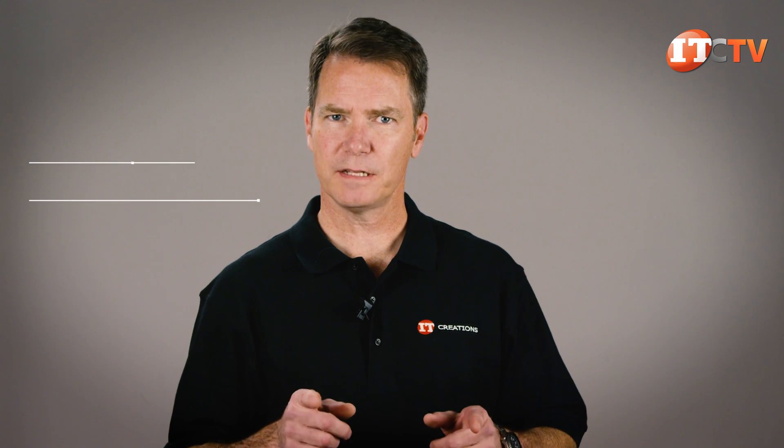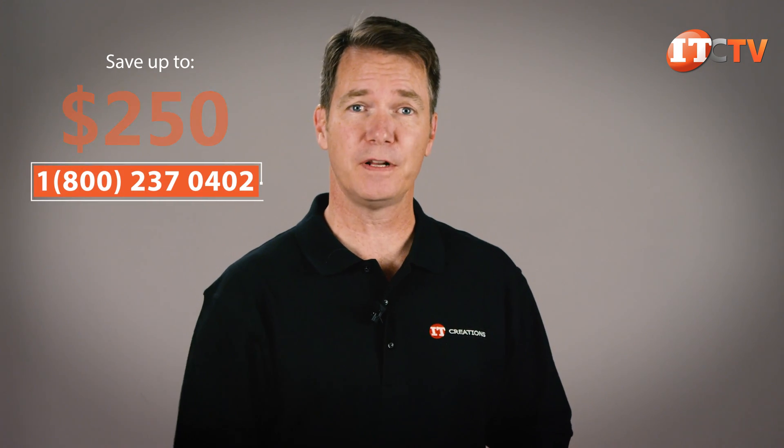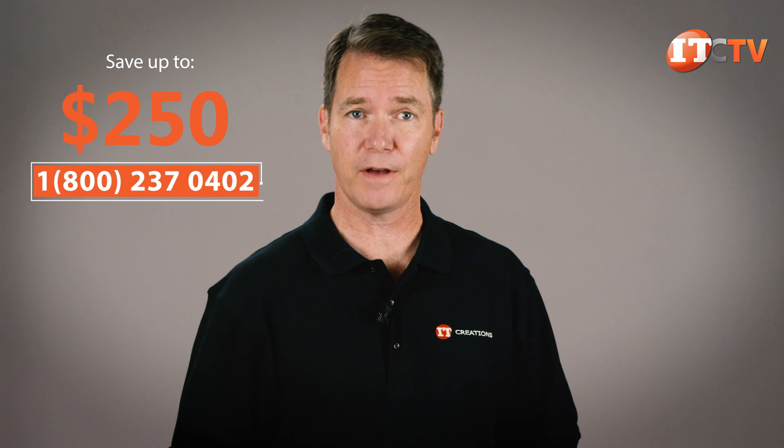Are you interested in this server? For a limited time, you can save up to $250 off the purchase of a system listed at $2500 or more.